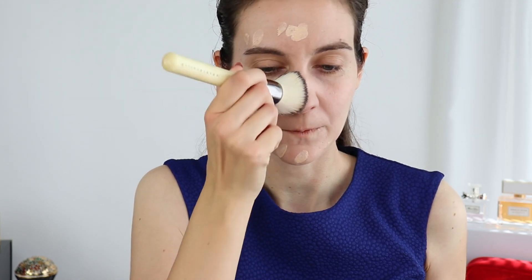I'm starting with my base, and all of the products I use are going to be in the description box. First of all, I took my hair back so you can see what's happening on my face, and I'm going to zoom in in a minute just to start applying the foundation. I'm using the Givenchy foundation that I've been using recently, and I'm going to do a very light base.